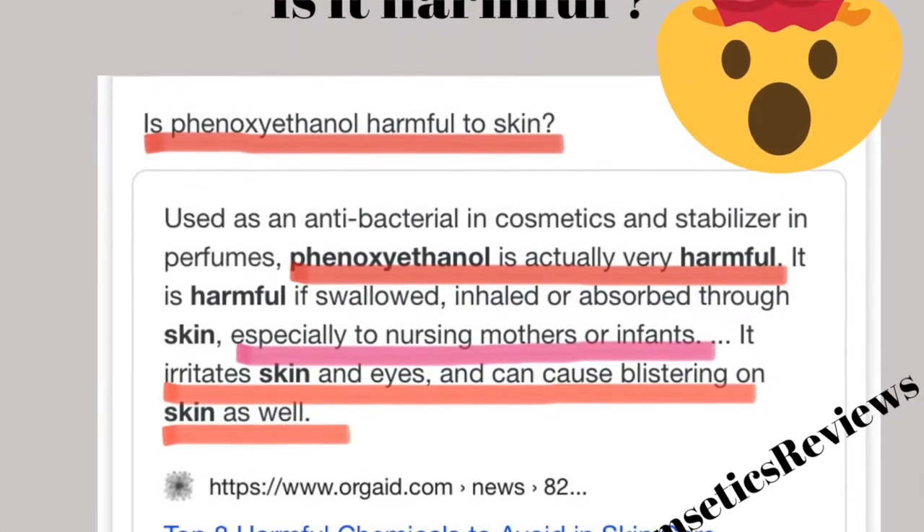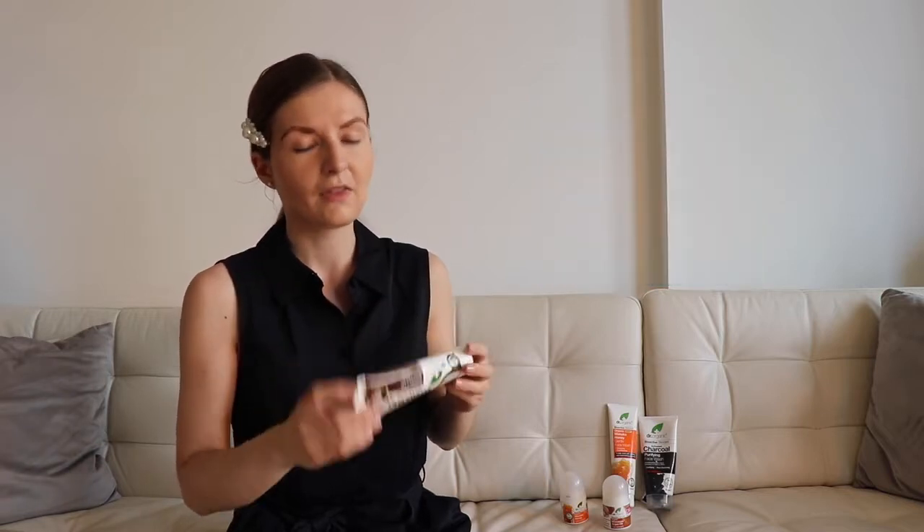Phenoxyethanol is proven with long-term use to damage your organs such as kidneys, liver, and even your lungs in terms of inhalation — if you inhale it in a mist or toner mist. It can also lead to cancer, and that has been proven. Now imagine if you have phenoxyethanol in more than one product — it builds up. If you have it in your toner, serum, cream, night skincare, shampoo, and toothpaste, there is no way you can not have health issues. So the toothpaste is a no because of phenoxyethanol.